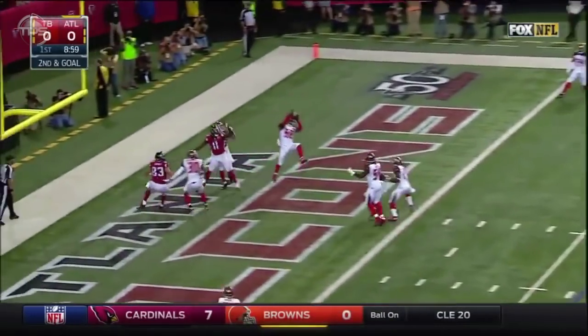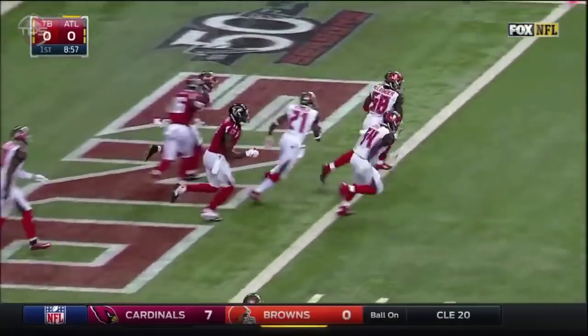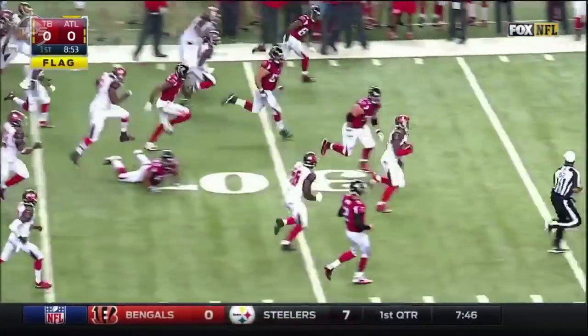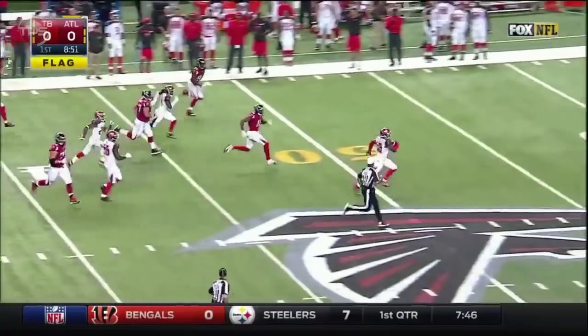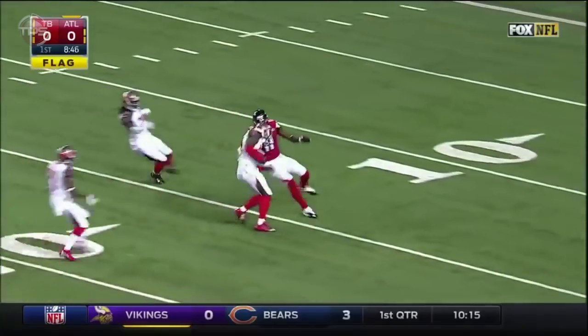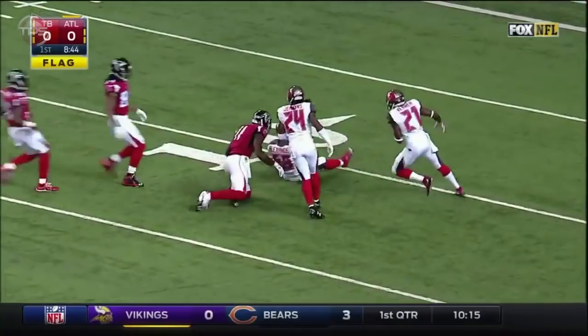Great play to the end zone and it's picked off. It's not going to make a difference. Kwon Alexander with the interception and the return. Look at Julio Jones chasing down, and Julio Jones will bring him down.